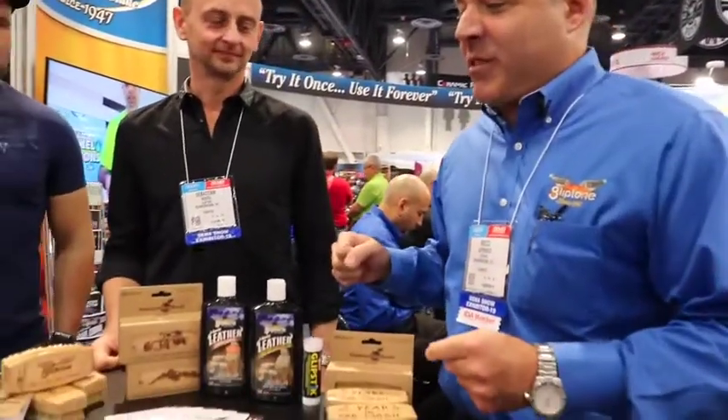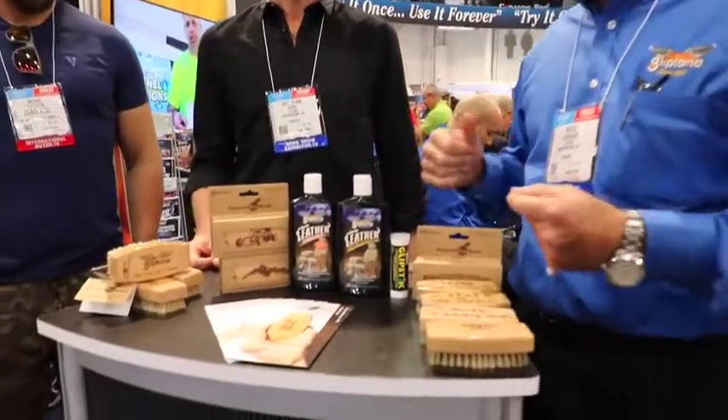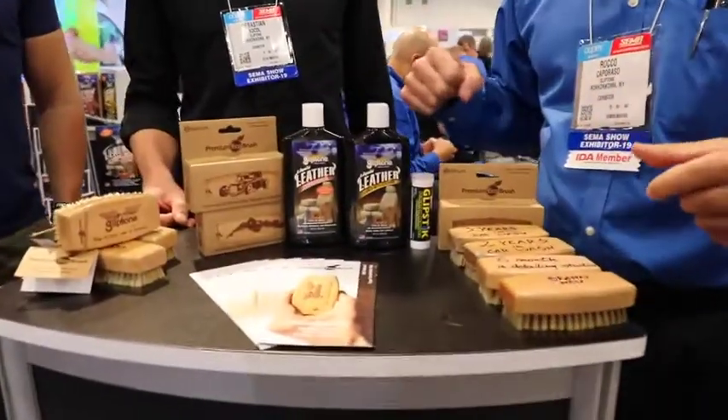Hi guys, Rocco Caporasso from Glyptone. We're at day two at the SEMA show. A lot of exciting stuff going on here at the show. One of the things we wanted to bring to everybody's attention is what we got going on in this section of the booth.